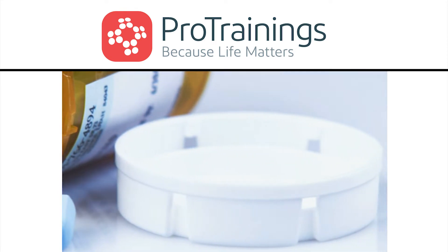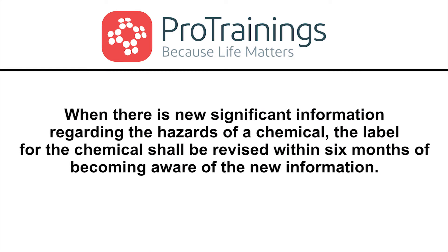Chemical manufacturers, importers, or employers who become newly aware of any significant information regarding the hazards of a chemical shall revise the labels for the chemical within six months of becoming aware of the new information.